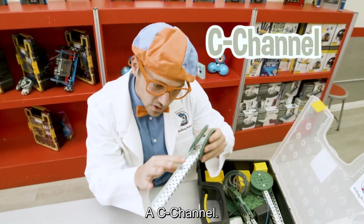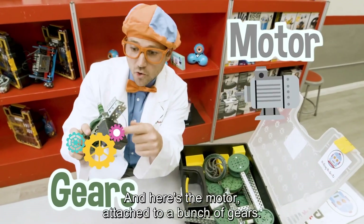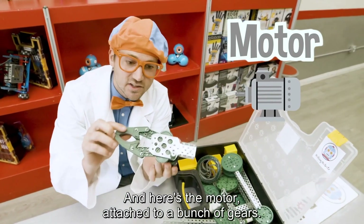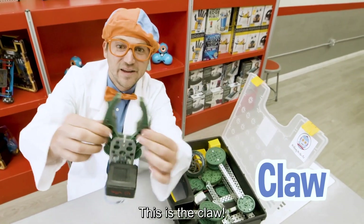A C-channel. And big gears. And here's the motor attached to a bunch of gears. Do you see that? This is the claw.